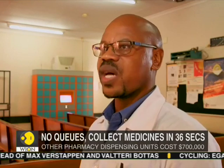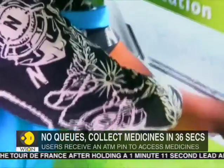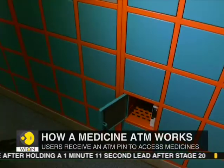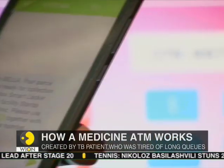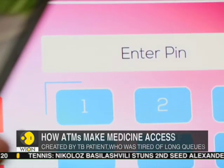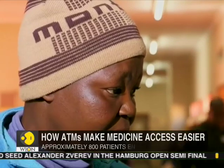The machine makes it easier, because some patients would say coming to the clinic is stress already for them, and then waiting again for medication is another stress. The lockers are stocked with prescription drugs placed there by health workers. Patients then receive a notification on their phones and use an ATM-like machine and a PIN to access the medicine.